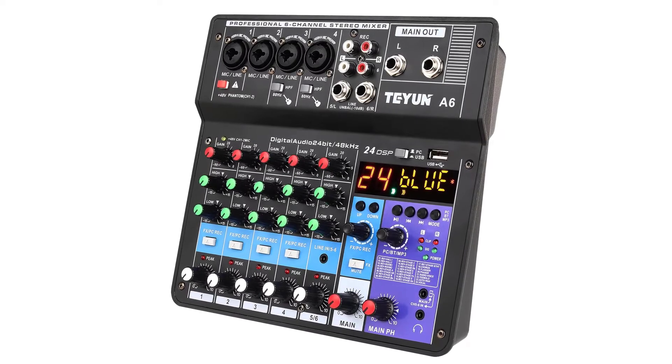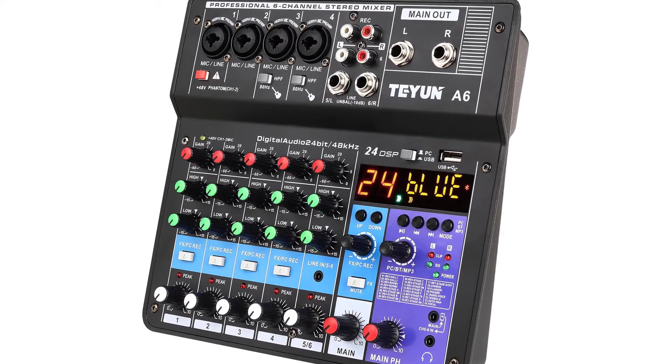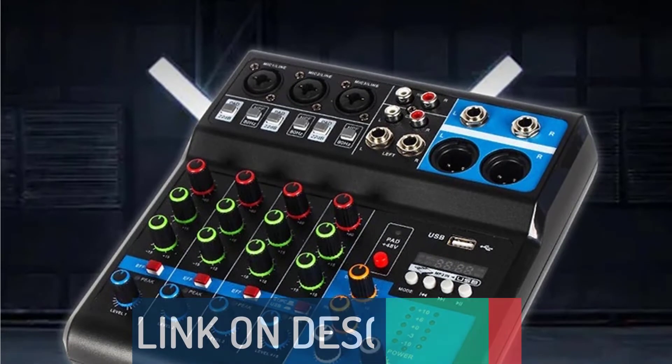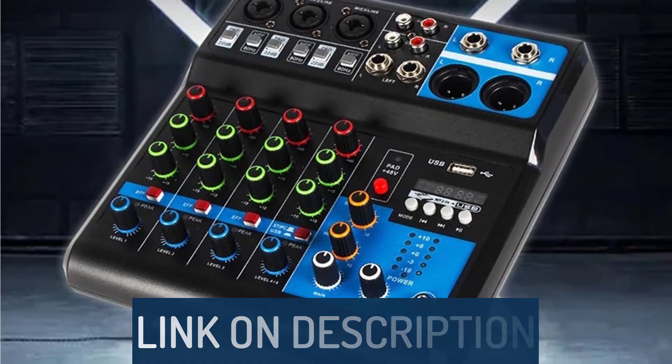Hi guys, today's video we're going to check out the 5 best audio mixers on the market. This list was made based on our personal views, and are listed based on rating, review, orders, price, quality, durability, and more. To see prices and get more info about the products shown, be sure to check out the description below.